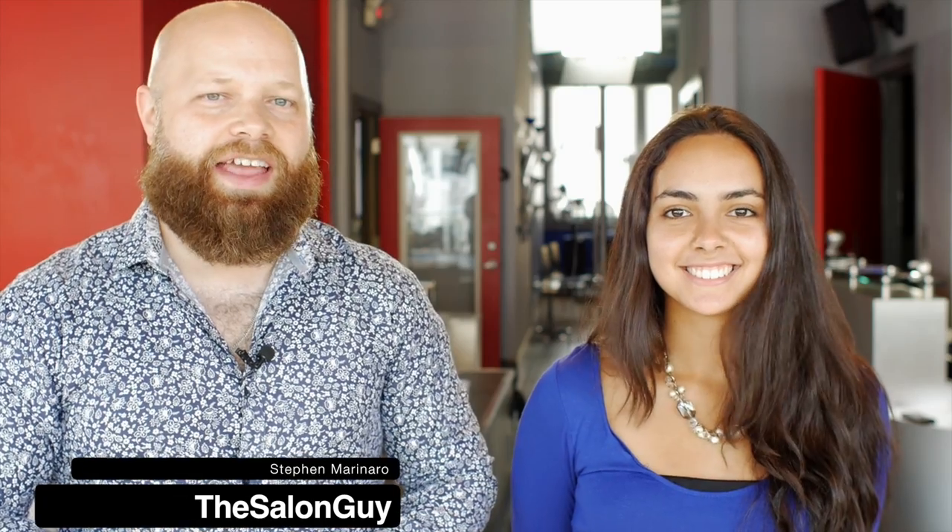Hey, what's up guys? Steven, the salon guy here. As you see next to me, I've got Kim Kardashian — oh no, it's not Kim Kardashian — but today we're doing a Kim Kardashian inspired haircut and hairstyle. We also have an amazing makeup artist who's going to be doing Jen's makeup. This is Jen, everyone. I'm going to do her haircut — somewhat of a long layered look. We're going to go really glamorous and really beautiful.